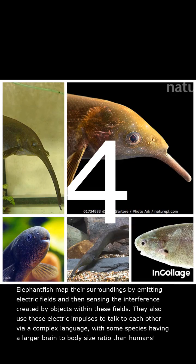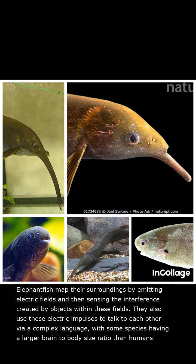Elephant fish map their surroundings by emitting electric fields and then sensing the interference created by objects within these fields. They also use these electric impulses to talk to each other via a complex language, with some species having a larger brain-to-body size ratio than humans.